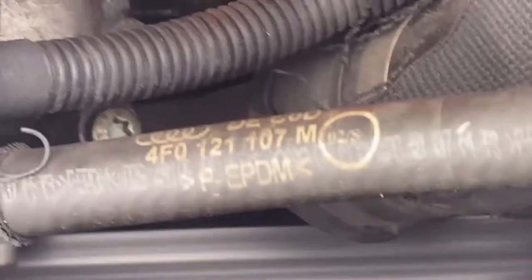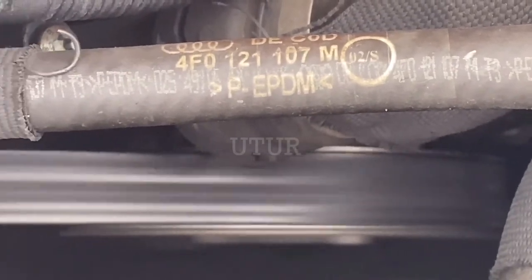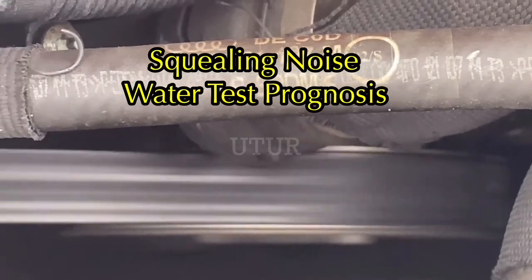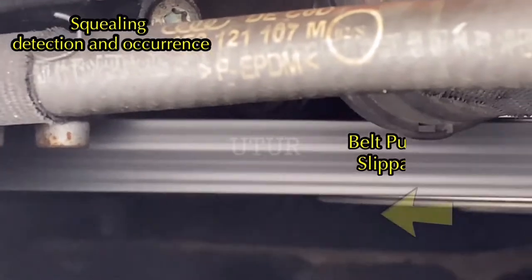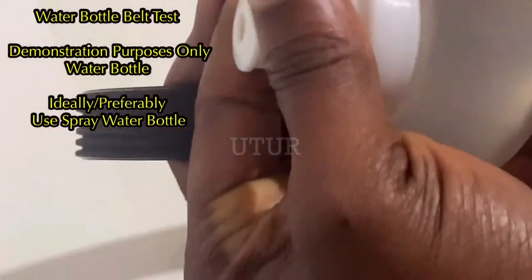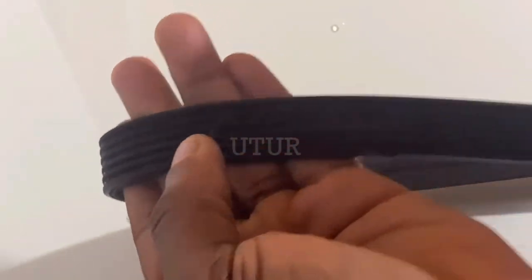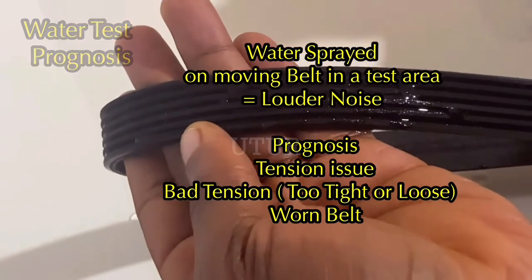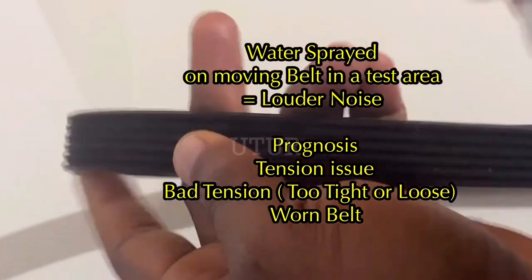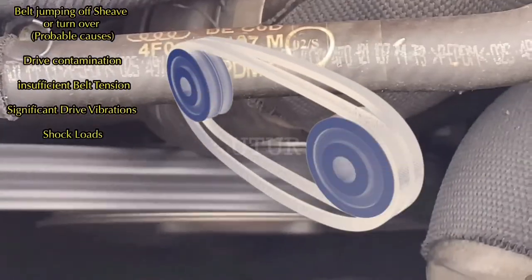Belt noise is a sign that something is inherently wrong with the accessory drive belt system. With a simple water bottle test, you can identify both belt noises and find a solution for both. A squealing noise will typically increase in volume as the engine speed increases, as a result of relative slip between the belt and pulleys. To identify the cause of the noise whilst the belt is driving the accessory pulleys, spray some water on the rib side of the belt. If the noise gets louder, the belt noise is a squeal indicative of a tension issue.